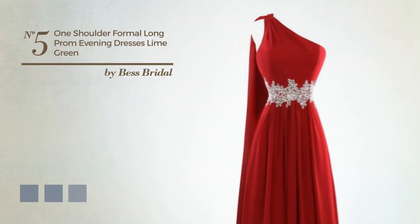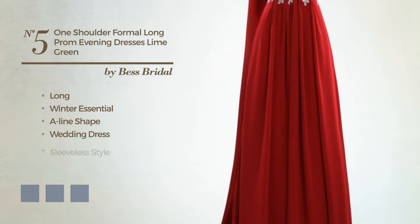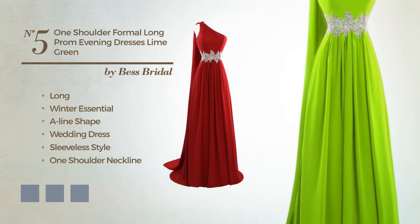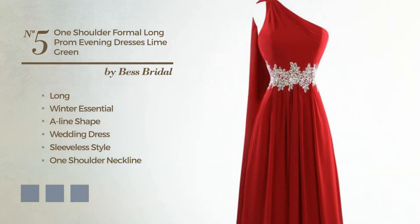Number 5: An Outstanding Long Winter A-Line Wedding Dress. Featuring sleeveless style with a one shoulder neckline, as well as a fully lined inner layer, made of soft chiffon, accentuated with beads. Available in 13 color variations, for instance black ink, blushing bright, and deep champagne.